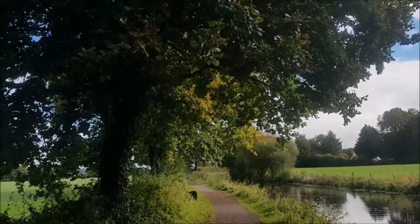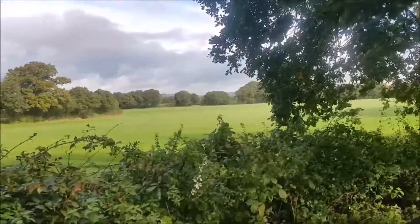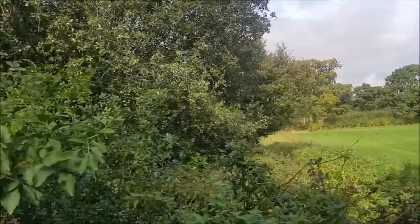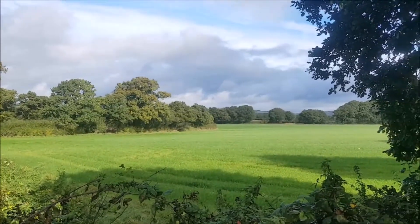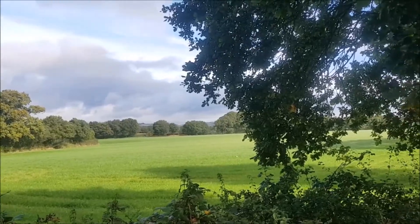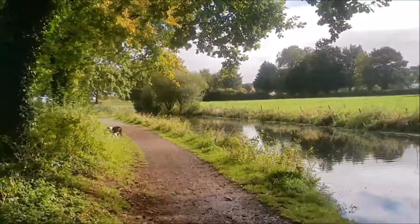There are some early signs of colour change, but here in this part of the UK at the moment there's still a lot of green to be seen, if you'll pardon the lame poetry. When you've got views like this, they're too good not to share.